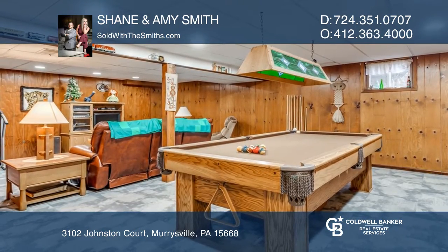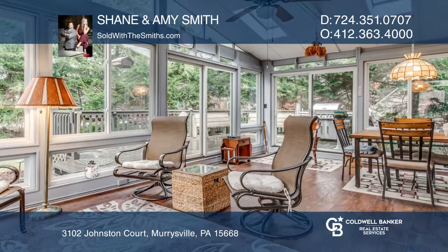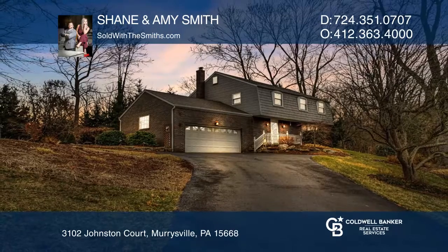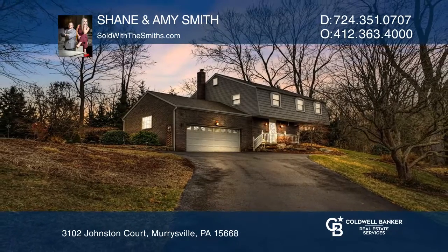The yard has an incredible three seasons room, custom pond, and plenty of privacy. Come see your new home today with Shane and Amy Smith.